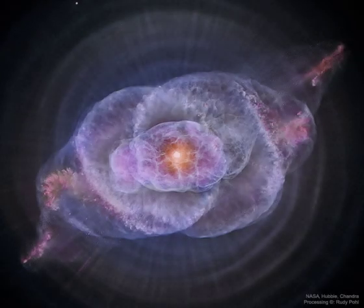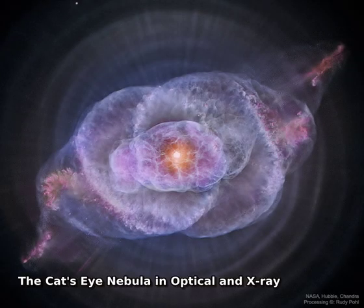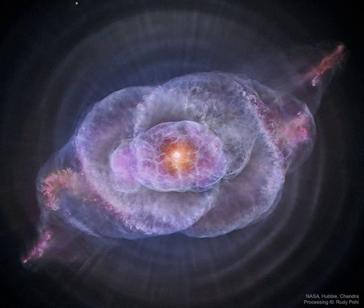To some it looks like a cat's eye. To others, perhaps like a giant cosmic conch shell. It is actually one of the brightest and most highly detailed planetary nebulae known, composed of gas expelled in the brief yet glorious phase near the end of life of a sun-like star.